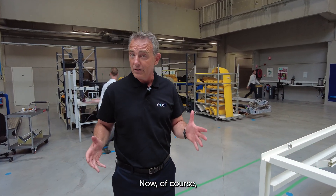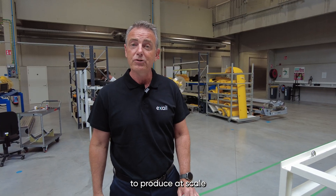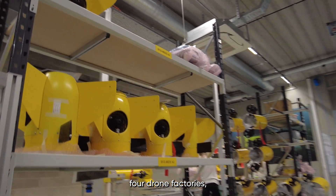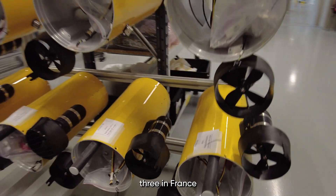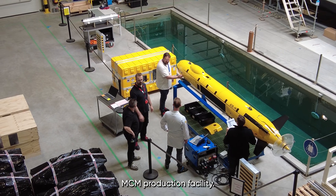This growth will further reinforce our ability to produce at scale and on time. At Excel we operate four drone factories — three in France and one here in Belgium — which has now become our main MCM production facility.